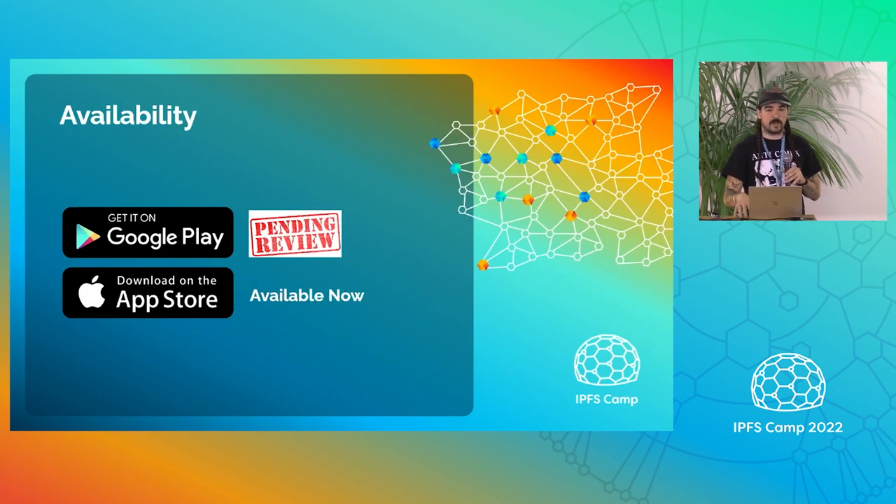Right now it's available in the App Store. It's uploaded to the Google Play Store, which is pending review. Most of that's automated, so I'm not sure why it's taking so long — we'll see about that. Might have to make some changes, but it's on the way.